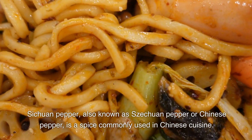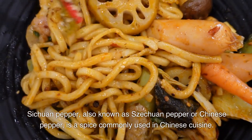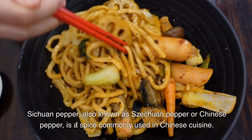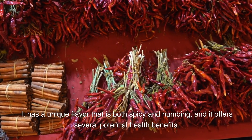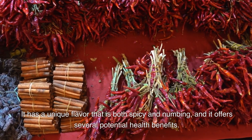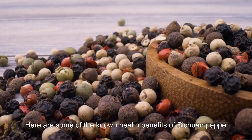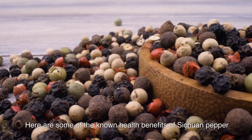Sichuan pepper, also known as Sichuan peppercorn or Chinese pepper, is a spice commonly used in Chinese cuisine. It has a unique flavor that is both spicy and numbing, and it offers several potential health benefits. Here are some of the known health benefits of Sichuan pepper.